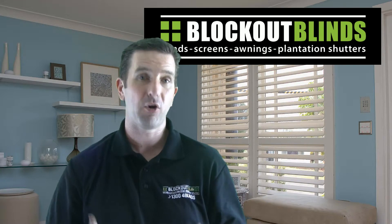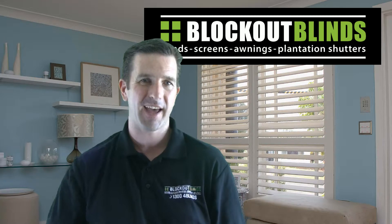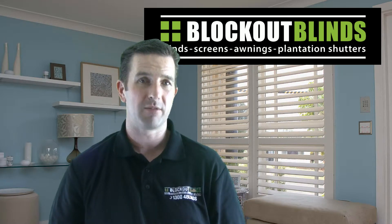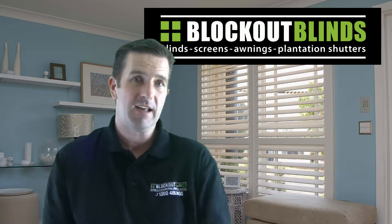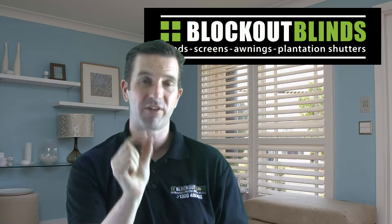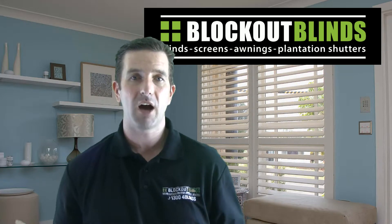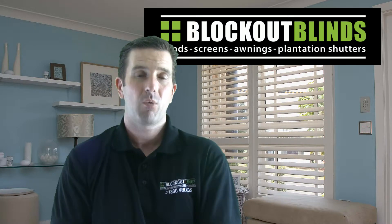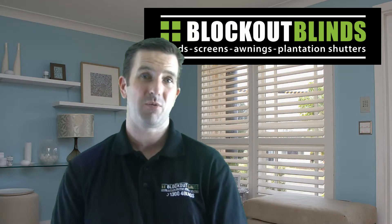We'll also cover the myth about how thick the fabric on your blinds needs to be to help keep the heat out. We get a lot of customers who look at a fabric and because it's not very thick they start to think, well how is this going to keep the heat out of my home? Well, end of the day it doesn't really matter.